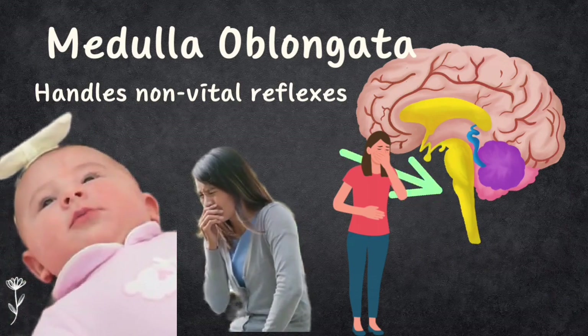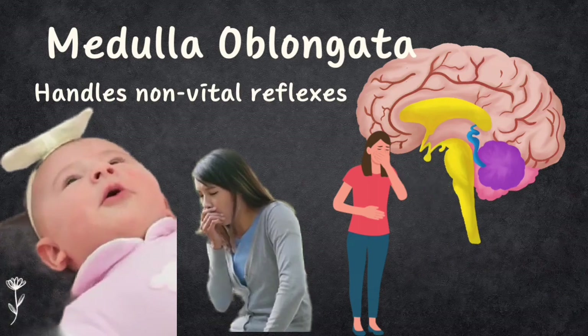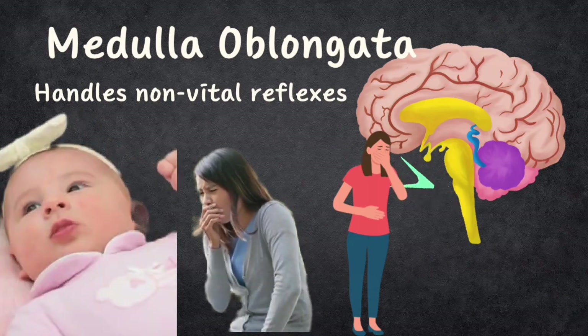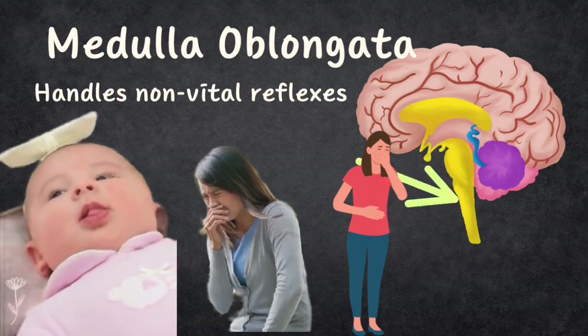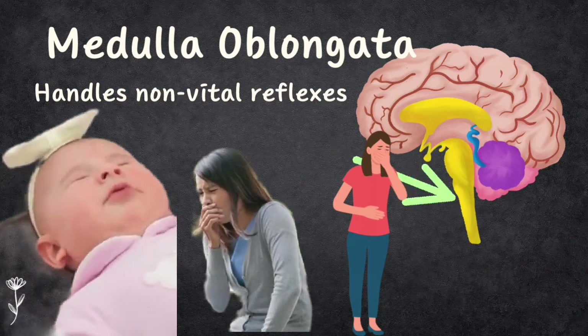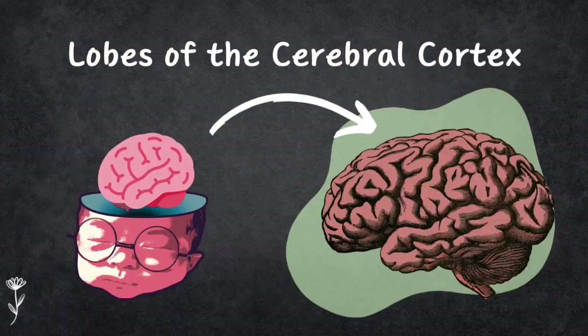The medulla oblongata is also where nerves from your body cross over, so sensory information from your left side goes to the right side of your brain and vice versa. The hindbrain is like your brain's basement, taking care of important functions like movement, breathing, and reflexes, and making sure everything runs smoothly.